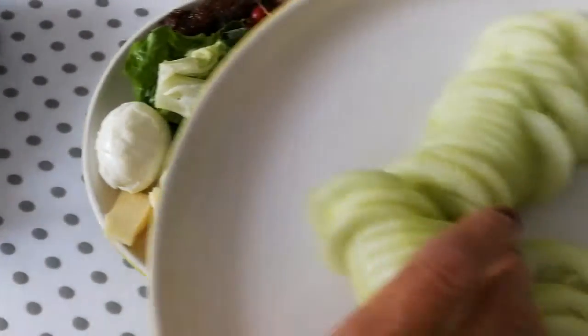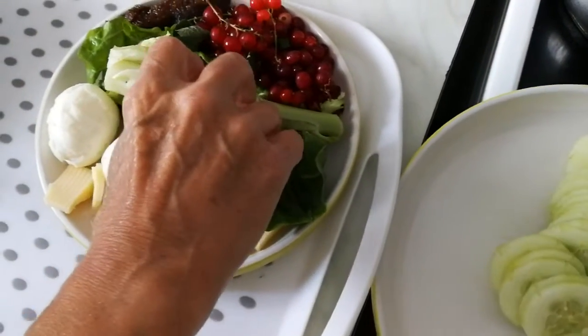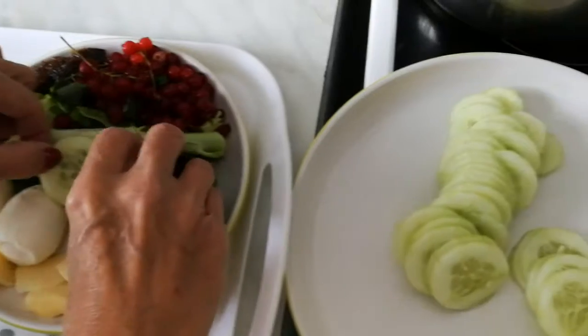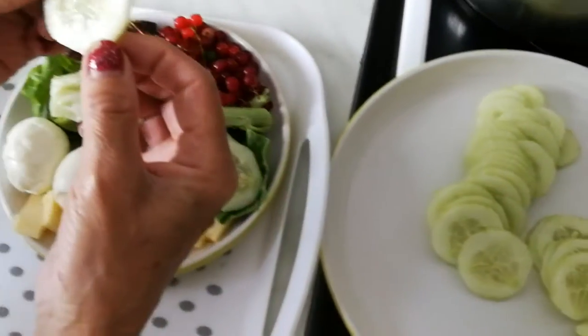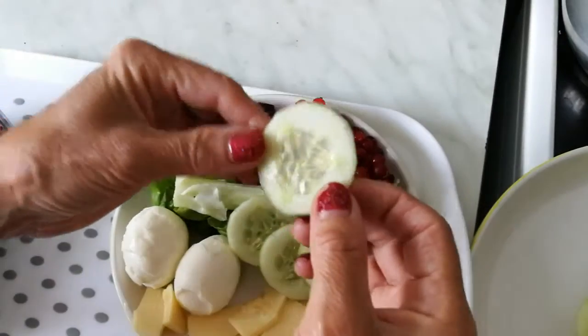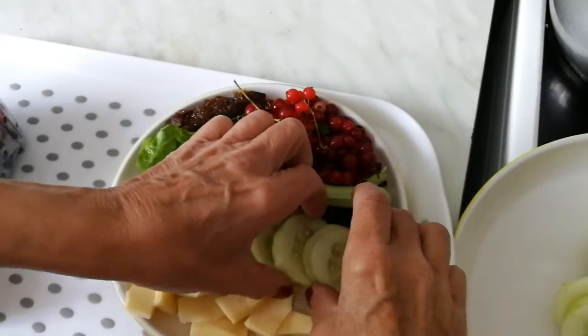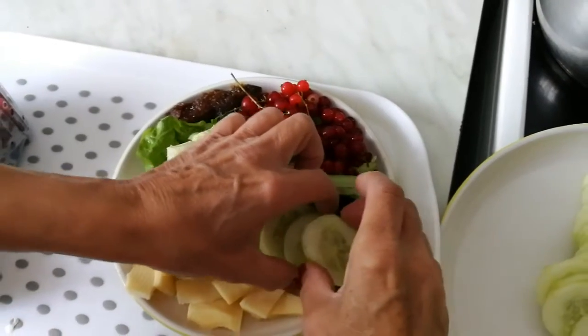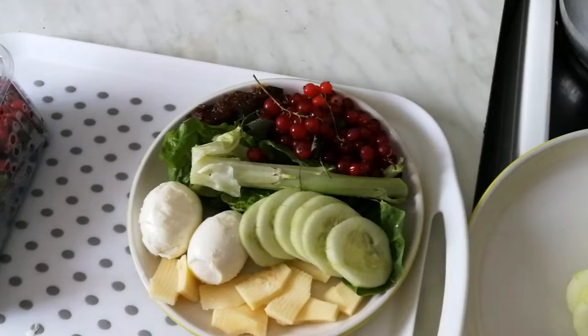And do you want to add some cucumber from the polytunnel? These are from our cucumbers that produce beautifully in the polytunnel, and I'll just show you — look how lovely it is. The smell and the aroma and the taste is something that you can't experience. So today is the first day of July, and what's good about having this kind of food in the morning for breakfast?